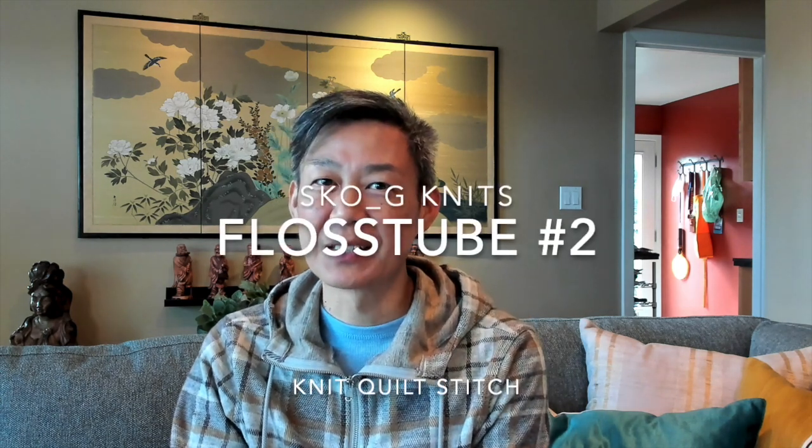Oh hello! Welcome to Skogknits where I talk about the crafty things that I've been working on. So literally I have only one cross stitch update for you today and a parade of quilts that I'd like to share with you. They're actually not finished quilts that I've done but quilts that are in progress — and boy there are a lot. The ones I'm going to share today are quilts that are almost done, and it's kind of surprising that I have so many. You'll see!